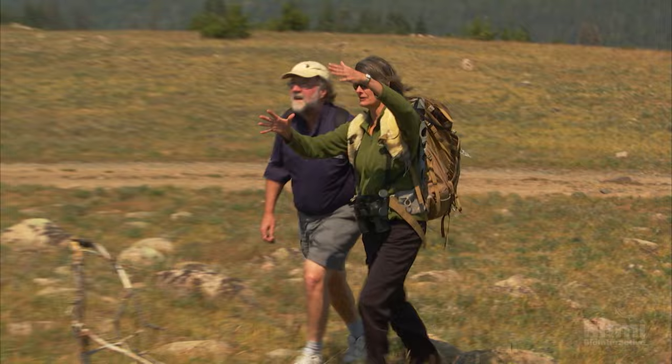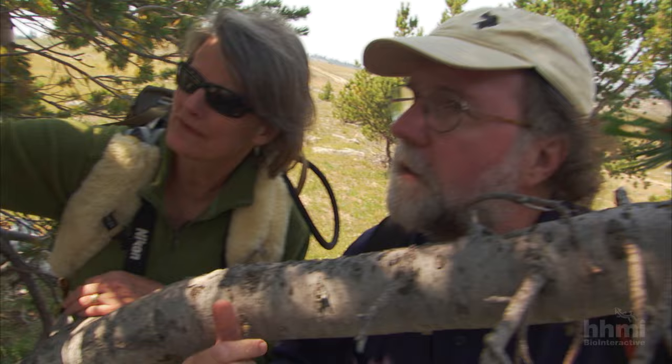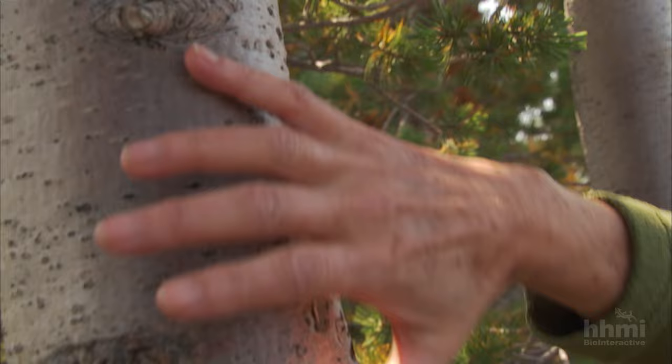They're here to trace the threads that connect the plants and animals living in this park. Their first stop is a grove of whitebark pine trees. This is what a healthy tree looks like — this bark. You can see this is kind of what's given it its name, whitebark. This is what a healthy tree should look like. So the stand that we're in is really in good shape.